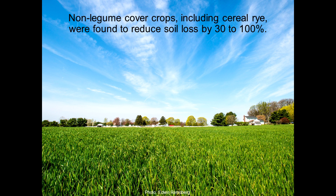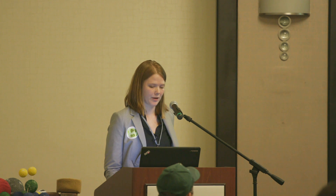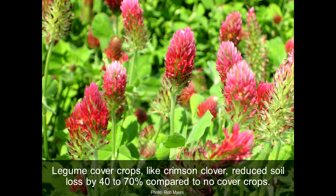The studies also looked at the effects of different cover crop species on erosion. Non-legume cover crops like cereal rye were found to reduce soil loss by 30 to 100 percent. When they grow well, non-legumes, especially cereal rye, grow fast and get a lot of ground coverage and good root growth — that's probably why they're so effective, up to 100 percent reduction in soil loss. Legume cover crops like crimson clover reduce soil loss by 40 to 70 percent compared to no cover crops — still effective, but a little bit less than non-legumes like cereal rye.